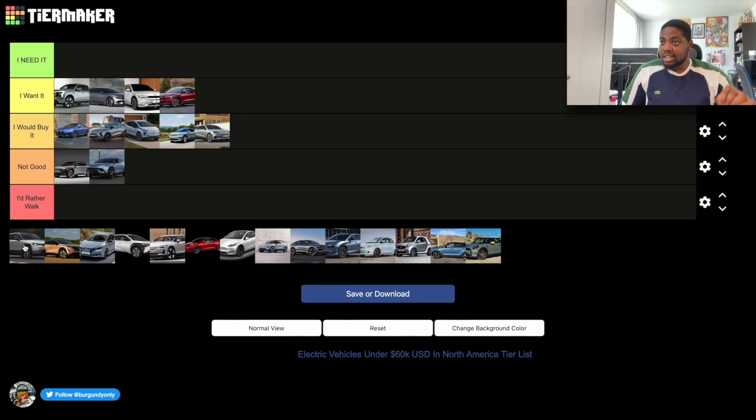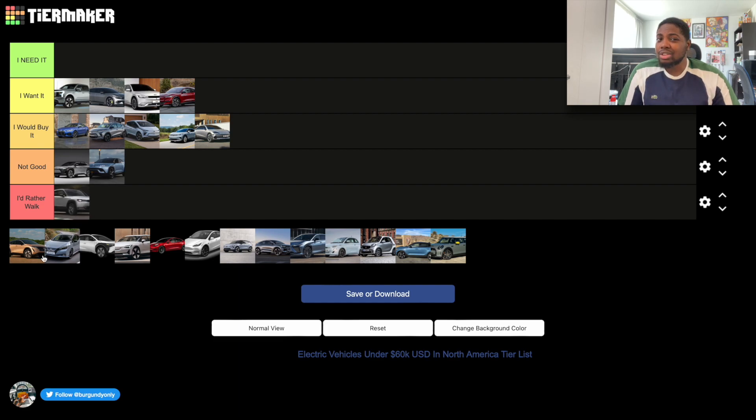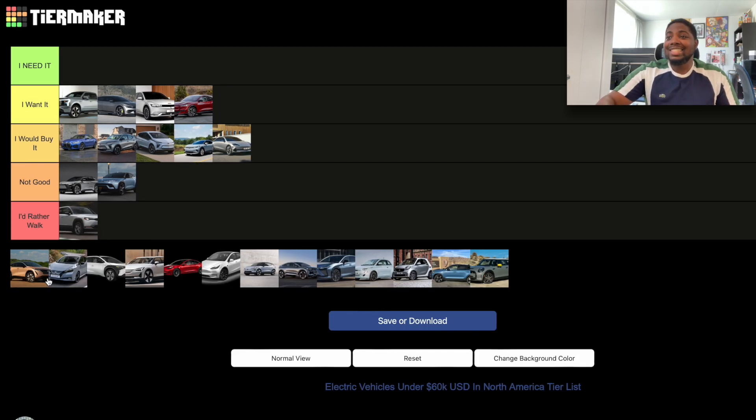The Mazda MX-30 is a car I'd say avoid at all costs. The range is terrible, the software is bad, and Mazda doesn't seem to care about it — so you shouldn't either. I would put it in the 'I'd Rather Walk' section because I don't think anyone should get it even if they have the funds. There are a lot of better cars available, so just avoid the Mazda MX-30.